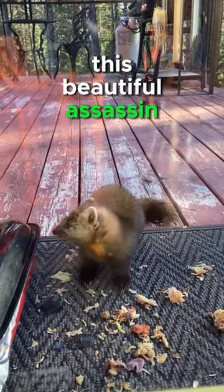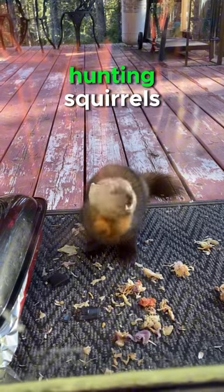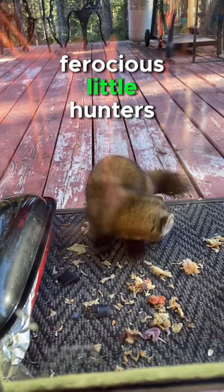This beautiful assassin lives in the backyard of one of my friend's homes, and when it's not ninjaing around in the trees hunting squirrels, it's hanging out on his patio begging for leftovers. Don't let this cute fluffball fool you — these beauties are ferocious little hunters.